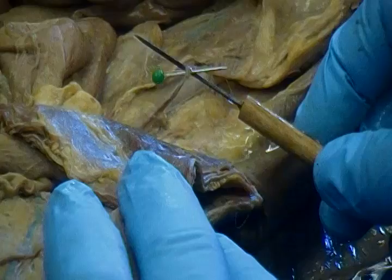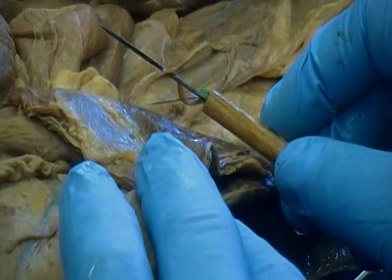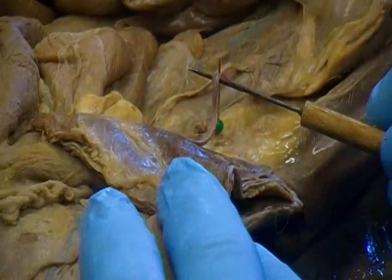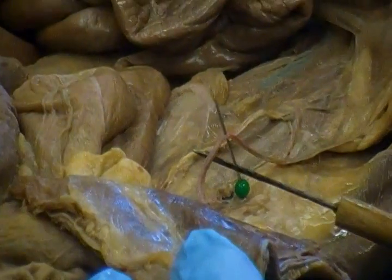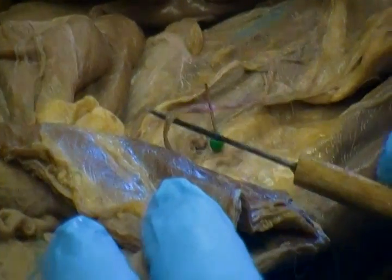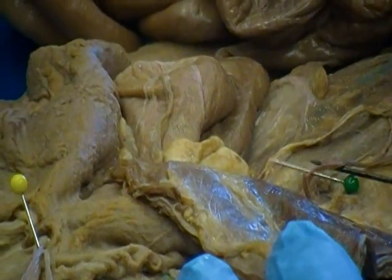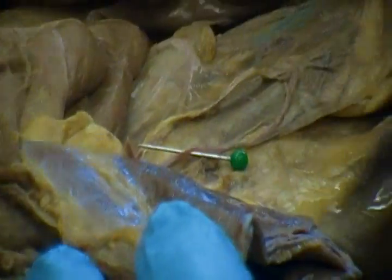A pin came out, so I need to pin this back in. Now, this green pin is pinning two blood vessels — it's actually the artery and vein heading towards the testes. So this is the testicular artery and vein right there. That's what the green pin is identifying.